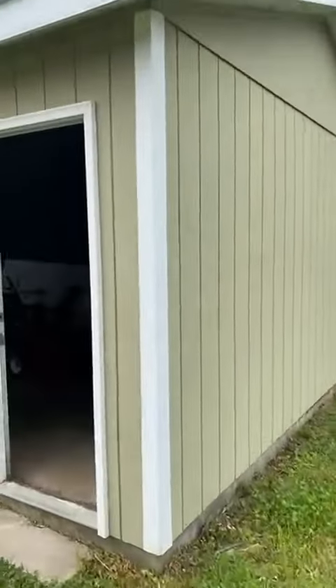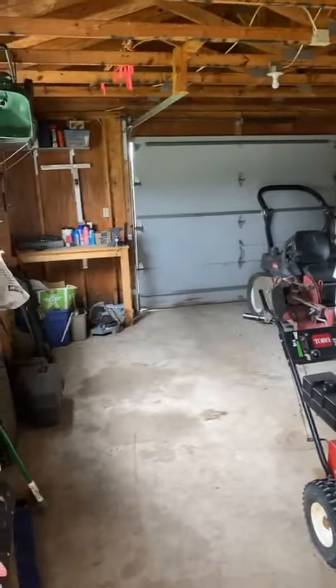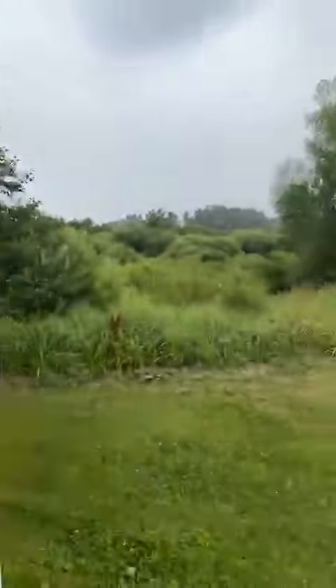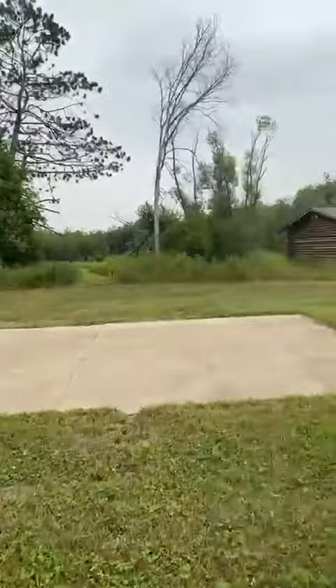I'll take you into the garage — just a quick little look. It's an oversized one-car garage. Swing back around here — parking pad.